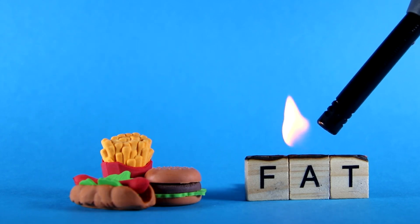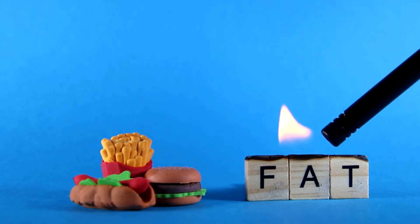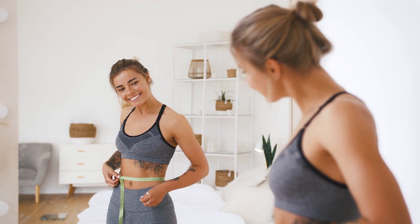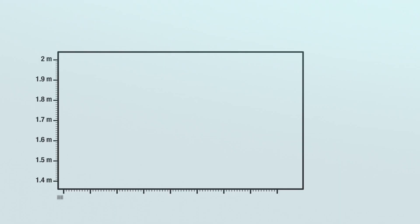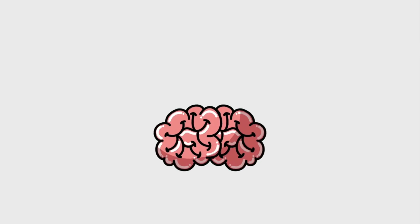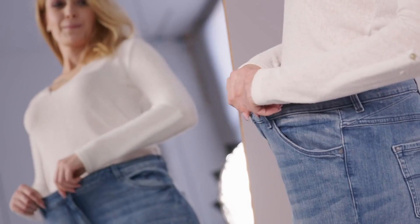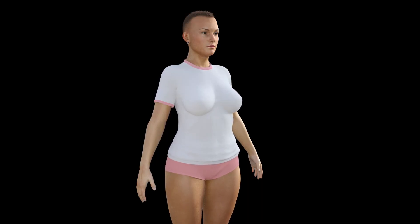The first month: adapting to fat burning. During the first month, your body continues to adapt to burning fat for fuel. Weeks 2-4, fat adaptation: as your body becomes more efficient at using ketones, you may notice steady weight loss. This can vary greatly depending on your starting weight, activity level, and adherence to the diet. Common experiences include improved mood, better sleep, and enhanced physical performance. Weeks 3-4, plateau phase: it's not uncommon to hit a weight loss plateau after the initial rapid loss. This is a normal part of the process as your body adjusts.